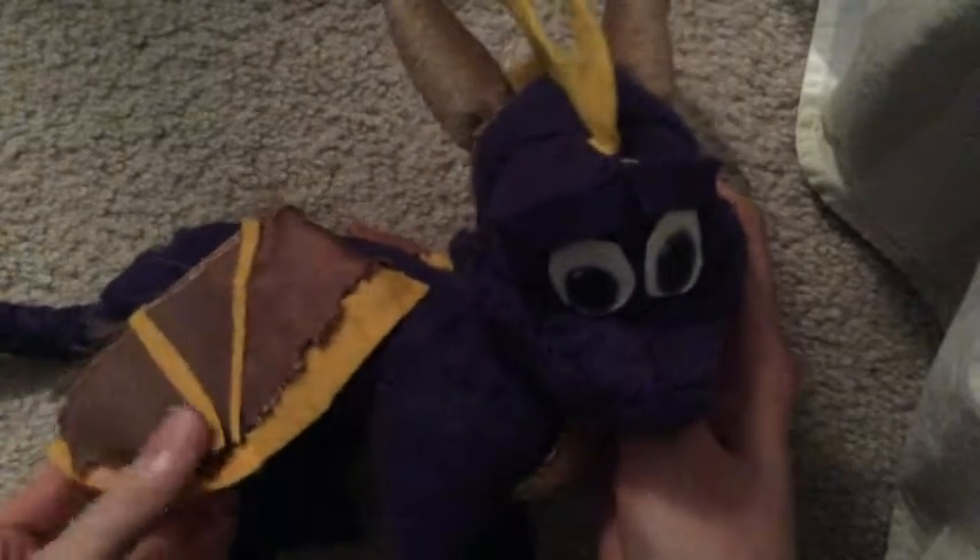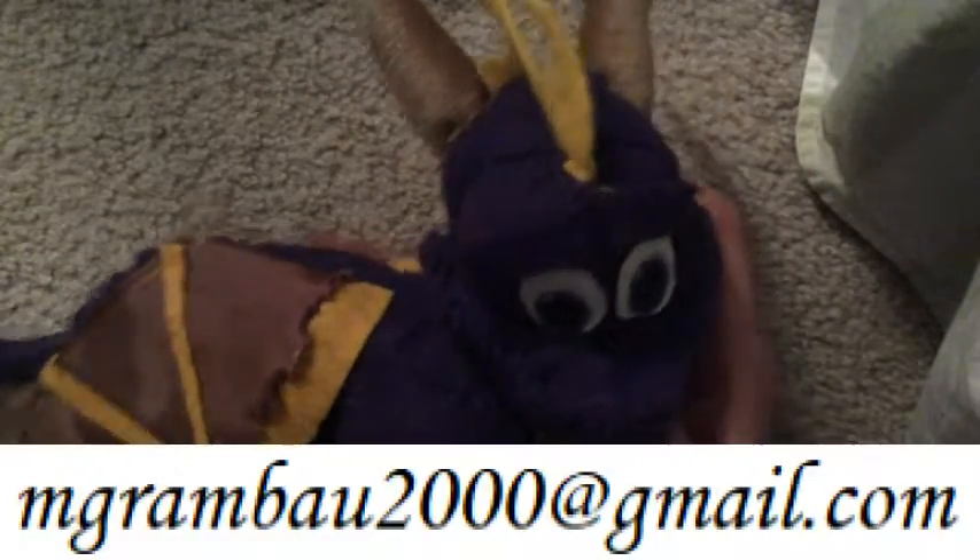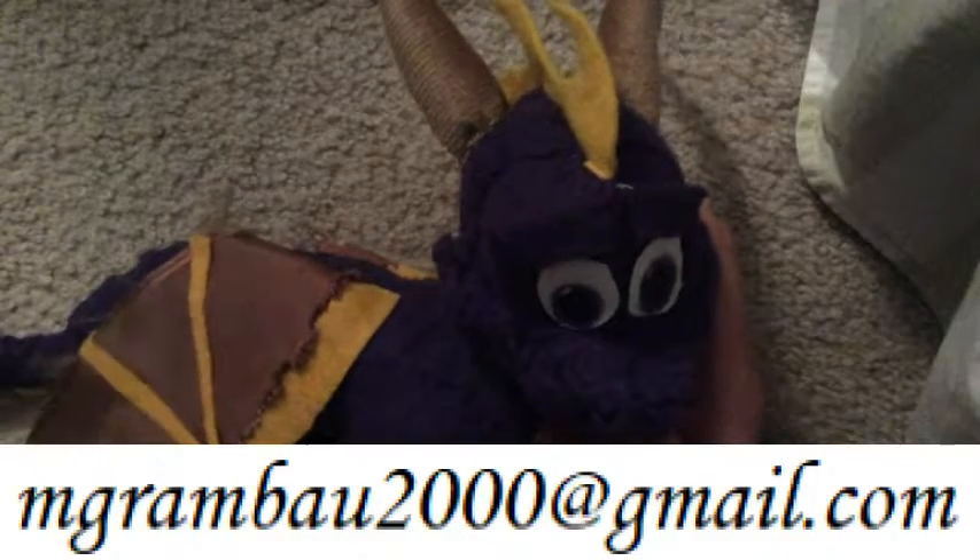You can see more of my creations at my website, or you can email me at mgrambo2000 at gmail.com.